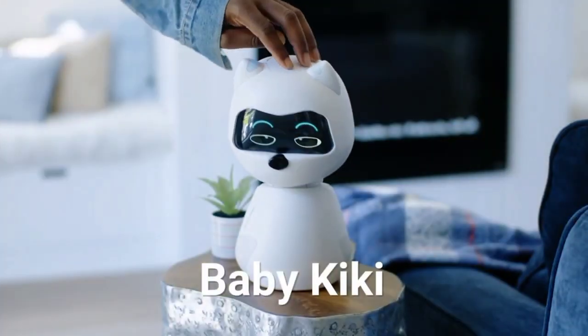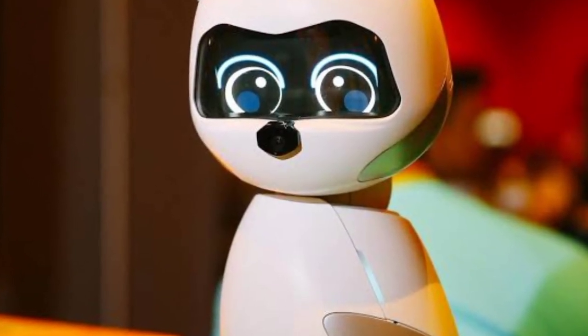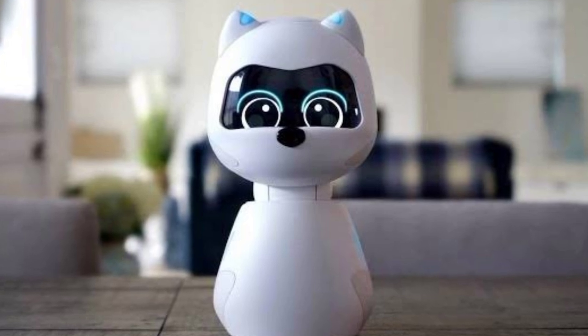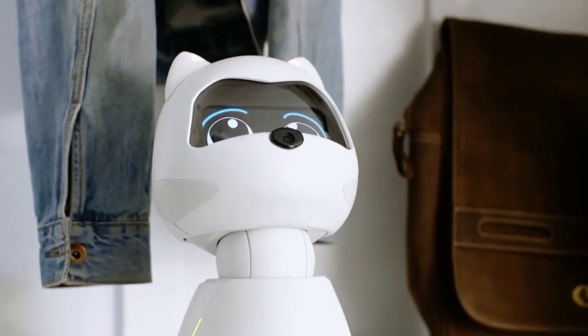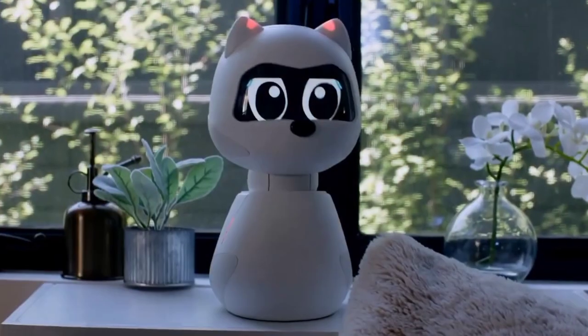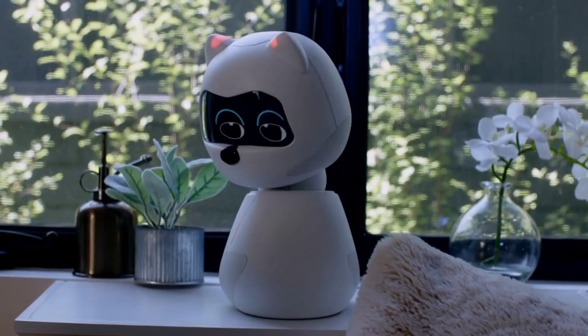Kiki — your adaptive robot companion. Let me introduce you to Kiki, your robot buddy. At first, she might seem a bit shy. But thanks to advanced robotics and AI, Kiki learns and grows with you. She'll even miss you when you're not around. Isn't that sweet? Kiki might be a bit protective at first, especially around strangers. But don't worry — she'll warm up to them over time.